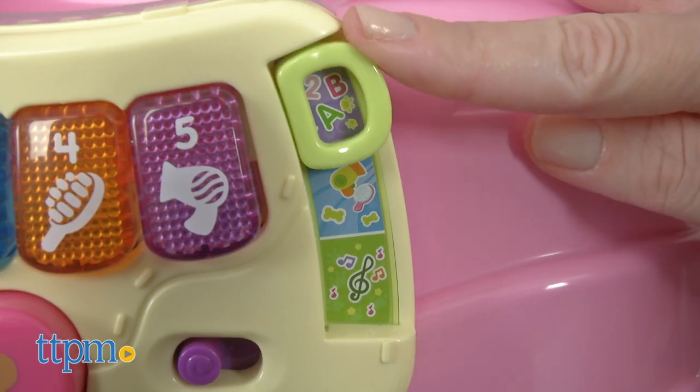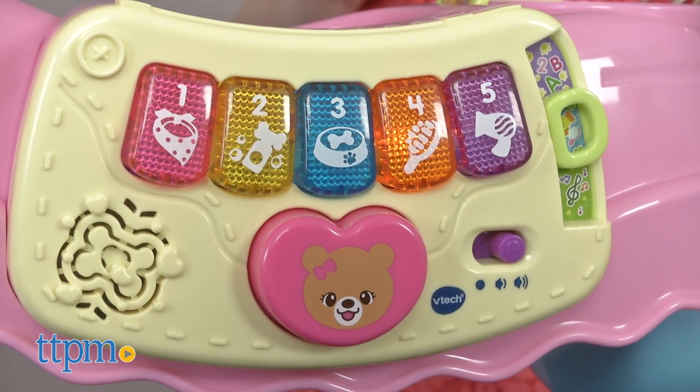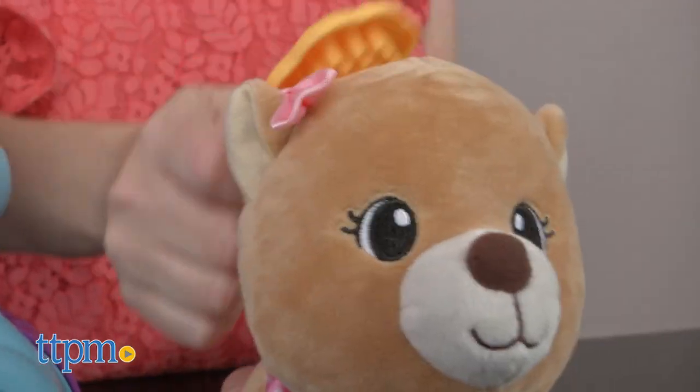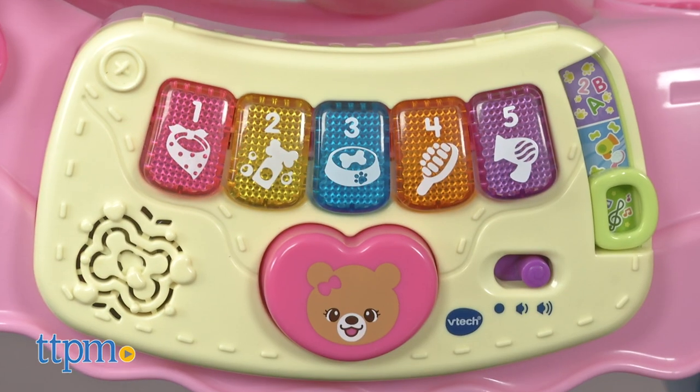In role play mode, the content will change to feeding or dressing puppy and following instructions to choose an accessory to take care of puppy. And in music mode, kids can press the buttons to make music and hear sing-along songs.